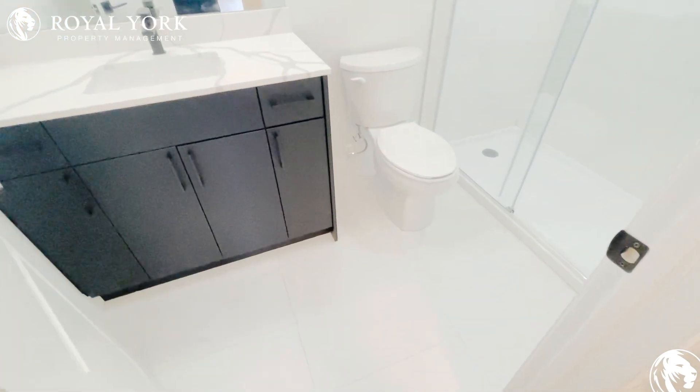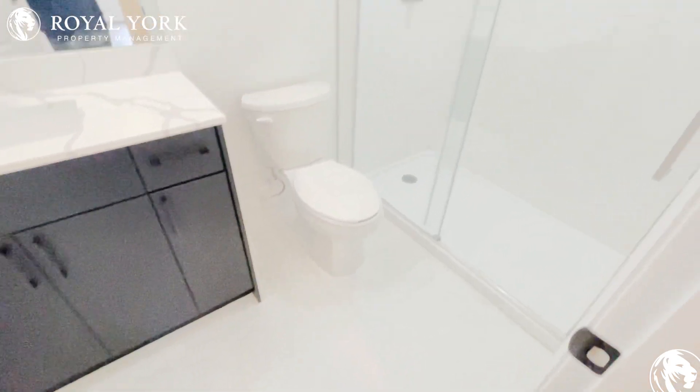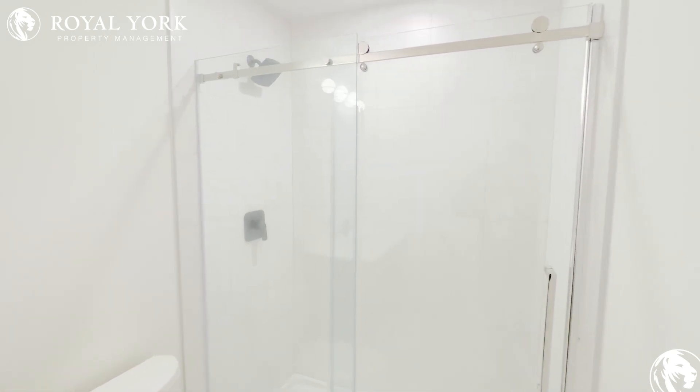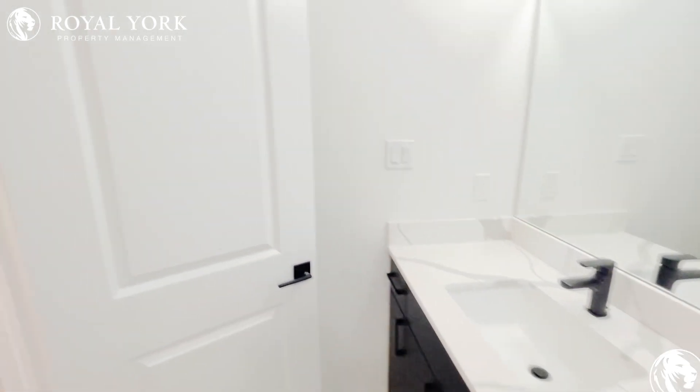Nice neutral washroom again with white stone. The entire flooring is finished in luxurious tile, including the shower. You have a stunning gorgeous glassed-in shower that also features upgraded rain heads and more beautiful black industrial accents.